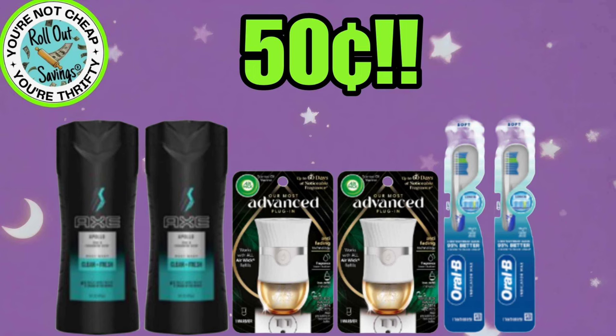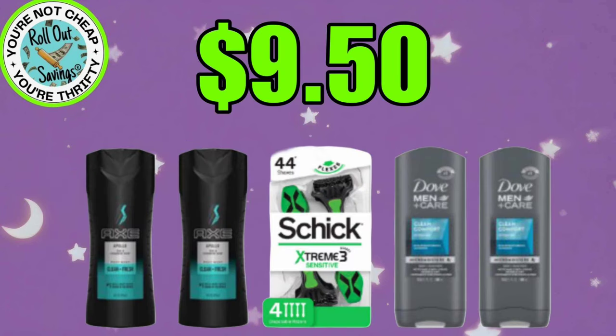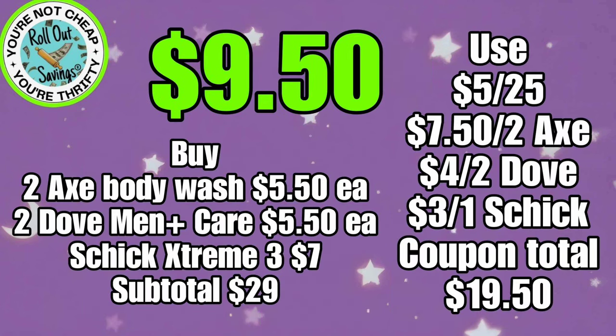This is a new deal. For $0.50, you can get two Axe Body Wash, two Advance Warmers, and two Oral-B Toothbrushes. So if you haven't used some of your coupons from last week, you can still do this deal. This is another new deal. For $9.50, you can get two of the Axe Body Wash, two of the Dove Men Care Plus Body Wash, plus the Schick Extreme 3 Razors for $9.50.